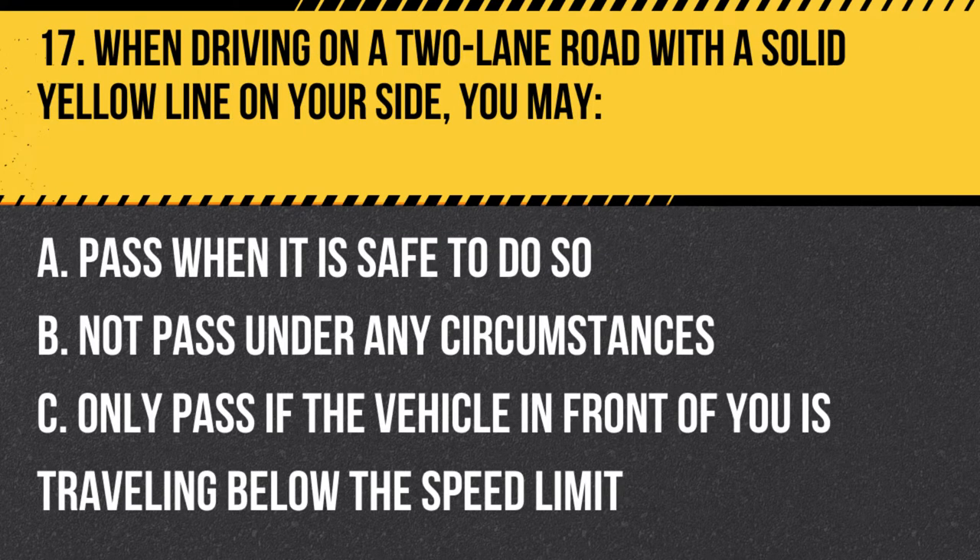Question 17. When driving on a two-lane road with a solid yellow line on your side, you may: A. Pass when it is safe to do so. B. Not pass under any circumstances. C. Only pass if the vehicle in front of you is traveling below the speed limit. Answer: B. Not pass under any circumstances. When driving on a two-lane road with a solid yellow line on your side, you may not pass, as it indicates a no-passing zone.